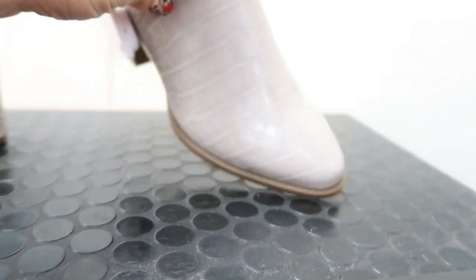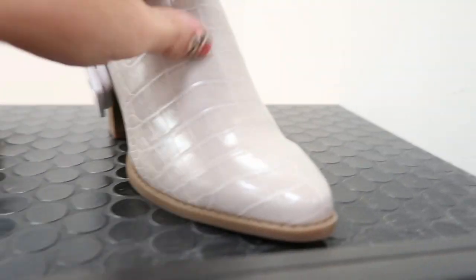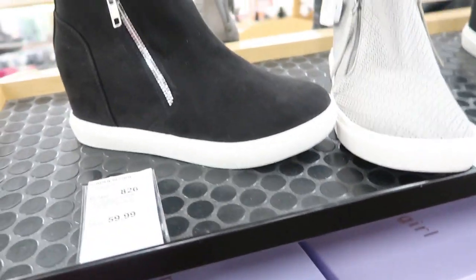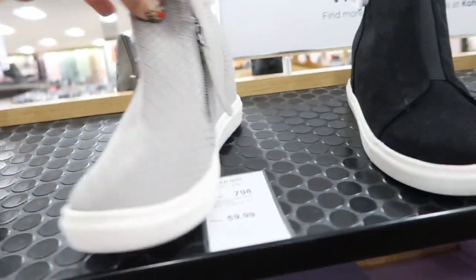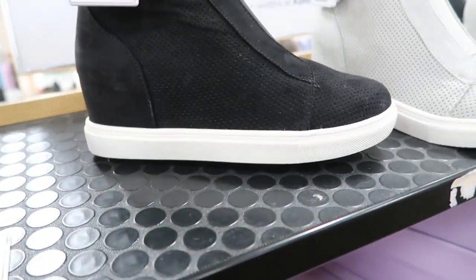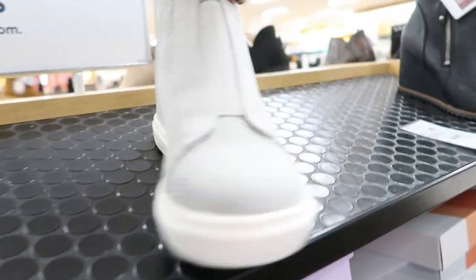These are by Lauren Conrad and they're only $19.99. These are just like an alligator print. Madden Girl sneakers — these are only $23.99. These are also $23, and these are $44.